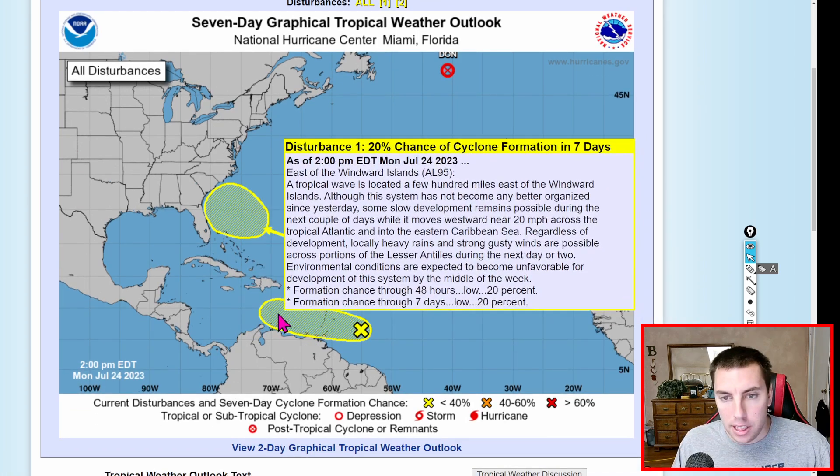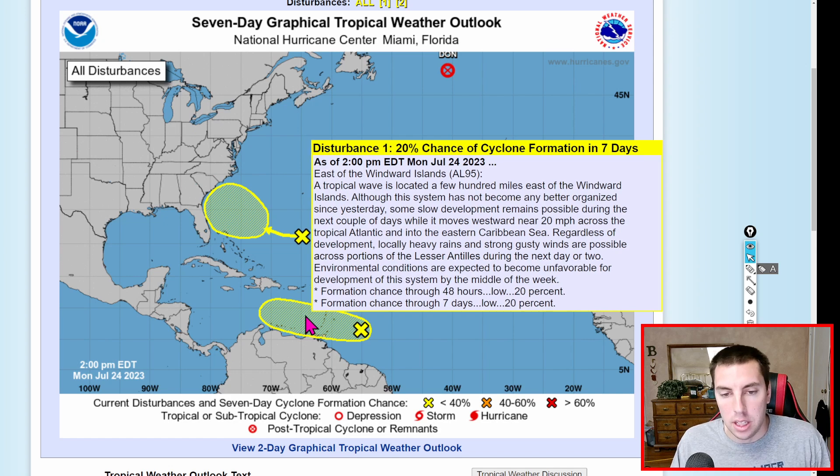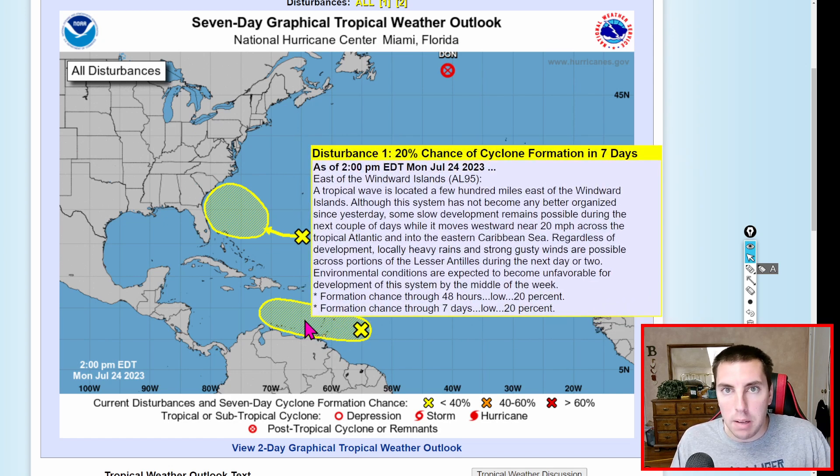Here is our first disturbance that we're watching. As of 2 o'clock this afternoon, Invest 95L — a tropical wave is located a few hundred miles east of the Windward Islands. Although the system has not become any better organized since yesterday, some slow development remains still possible during the next couple of days while it moves westward near 20 miles an hour across the tropical Atlantic and into the eastern Caribbean Sea. Regardless of development, locally heavy rains and strong gusty winds are expected across portions of the Lesser Antilles during the next day or so.